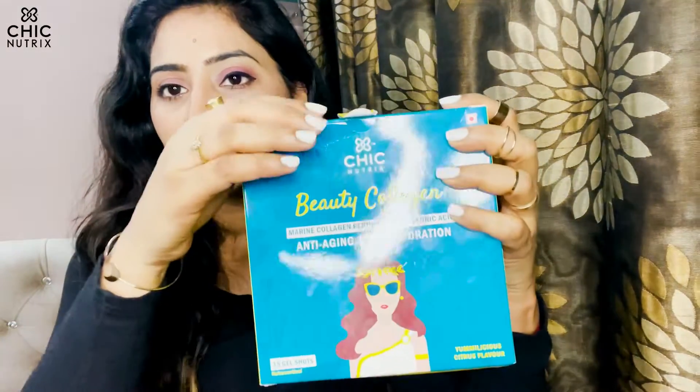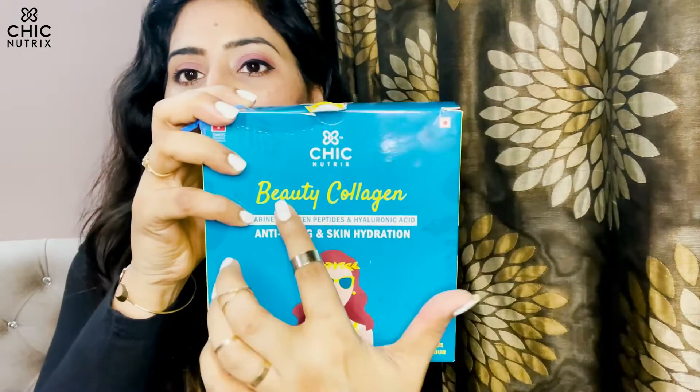I was lucky enough to come across this brand called Chic Nutrix. I'll show you how it looks — this is a very pretty box of Chic Nutrix Beauty Collagen.